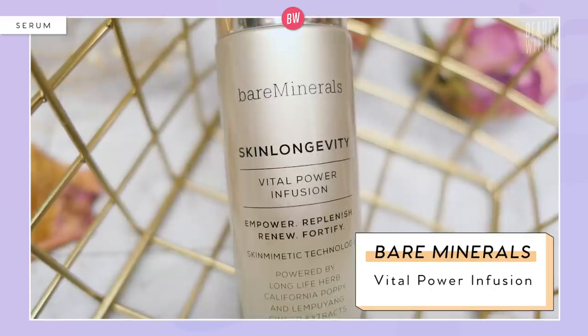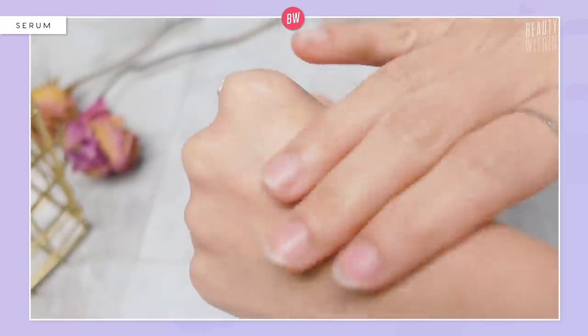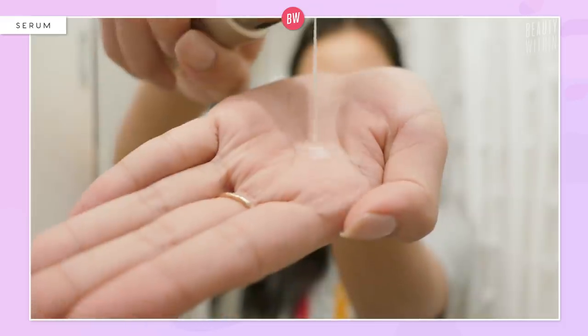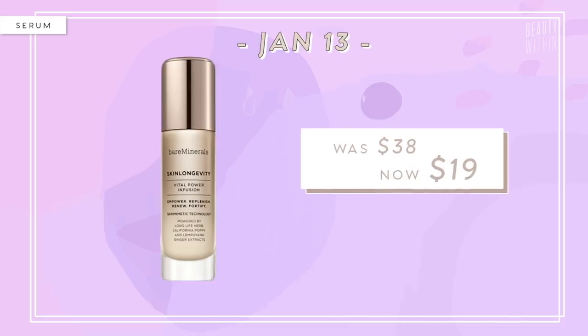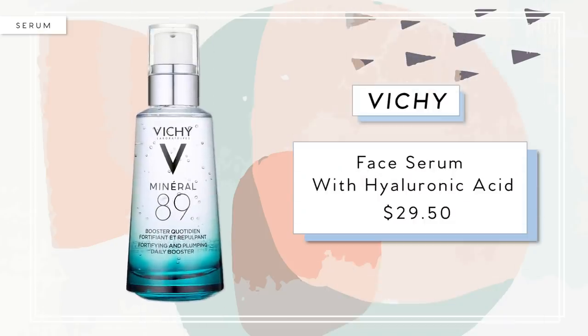The one I've been using is the Bare Minerals Skin Longevity Vital Power Infusion. This is a little more lightweight and watery compared to more gel consistencies. The key ingredient is niacinamide, which is an all-star ingredient for any skin type — it brightens, hydrates, and is nourishing. My skin is very sensitive, and after incorporating this it didn't break out or get inflamed, which is the best sign. It also has their patented long-life herb extract. This is normally $38 and it's $19 on January 13th. Honorable mentions for serums include the First Aid Beauty Ultra Repair Hydrating Serum and the Vichy Mineral 89 Face Serum with Hyaluronic Acid.